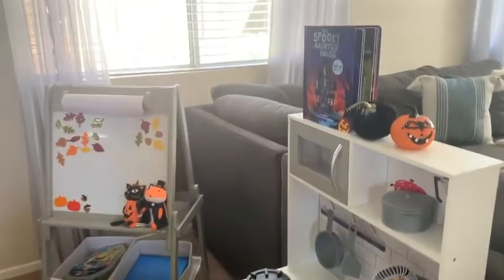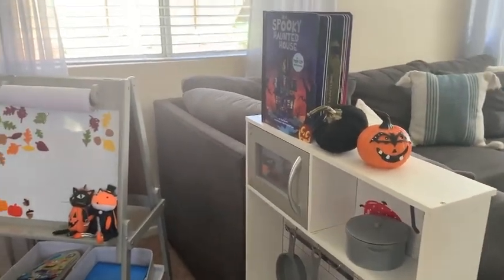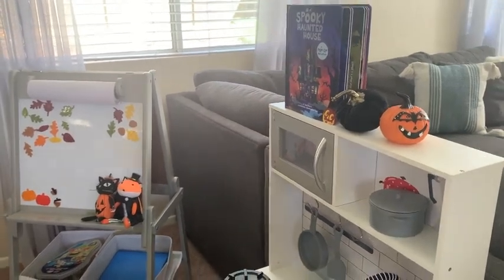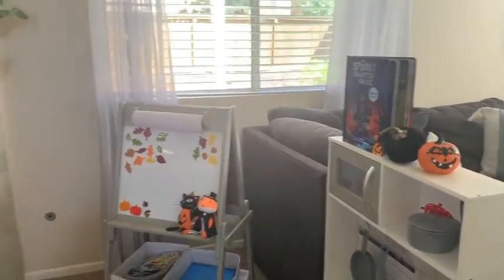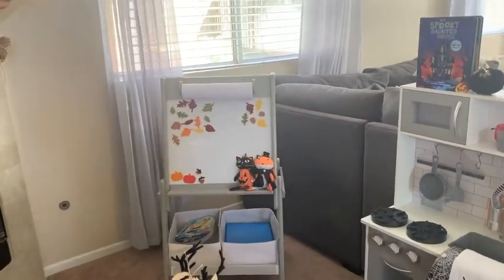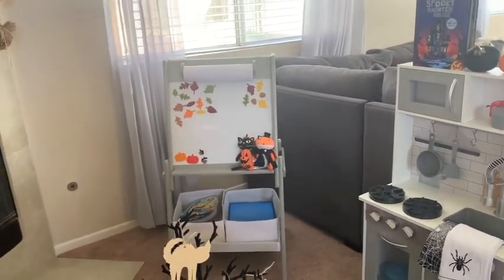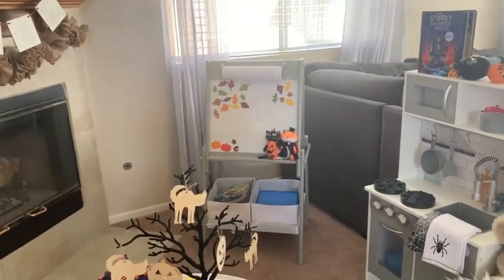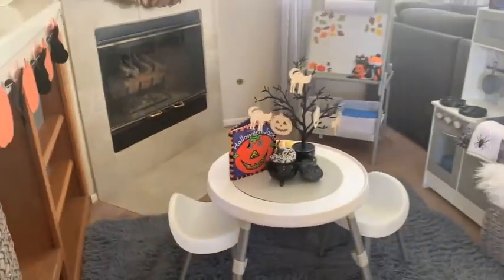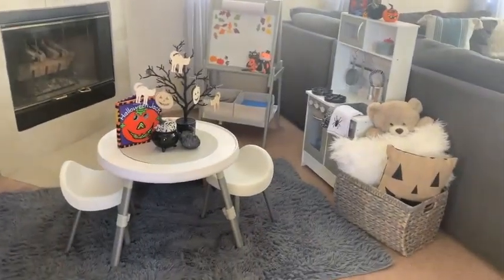Up here we have a book from HomeGoods and a little jack-o'-lantern I'm pretty sure I got from CPNS last year, plus a little pumpkin from the Target Dollar Spot this year. The window clings are from Walmart this year, and the little Halloween figurines we picked up from the Target Dollar Spot this year. That's her little area and it's very festive for the season!